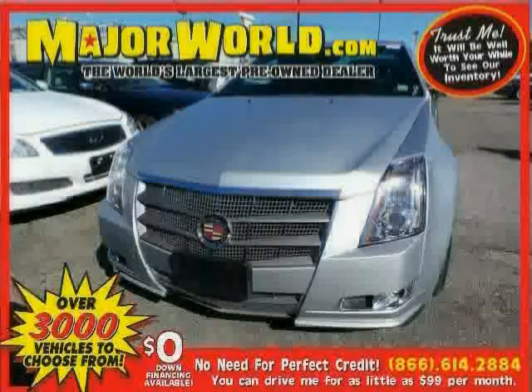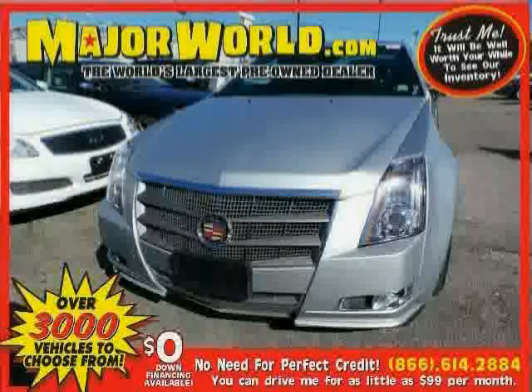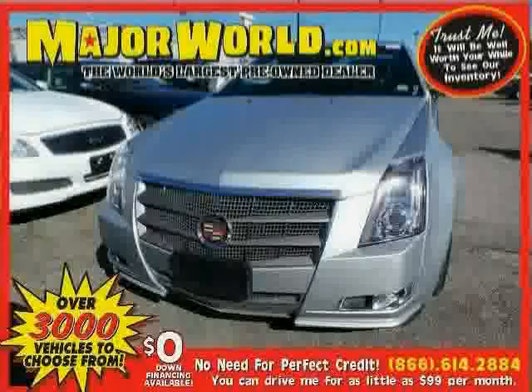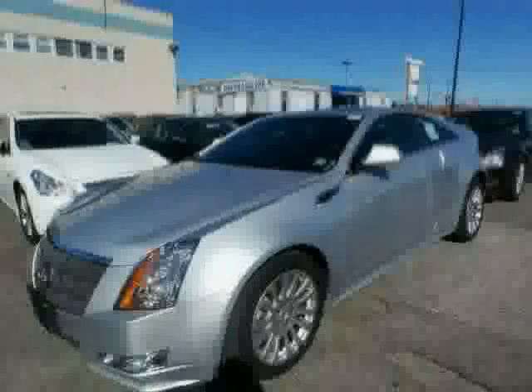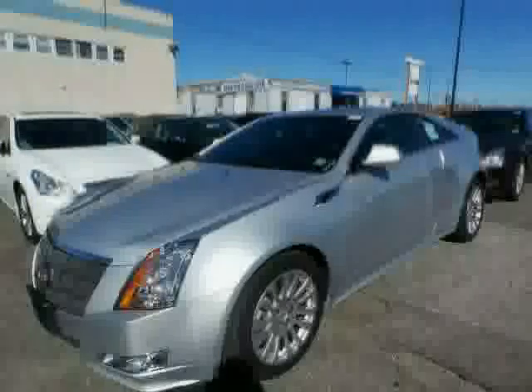Look at this 2011 Cadillac CTS Coupe equipped with power windows, leather steering wheel, premium sound system, heated mirrors, sun moon roof, all-wheel drive, traction control, and satellite radio.